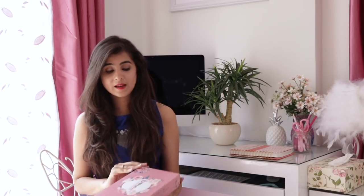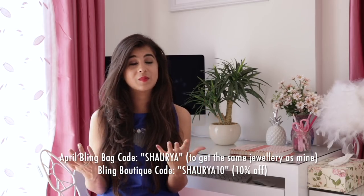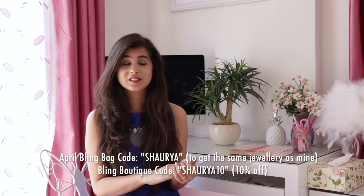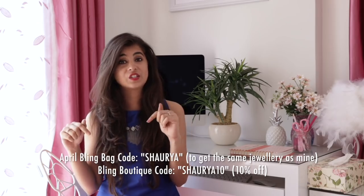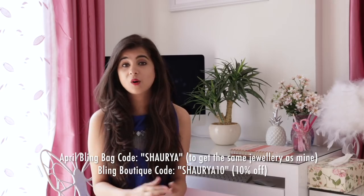So those are the outfits I've been loving, and all the jewelry I paired with them are from my Apron Bling Bag. The theme for this bling bag is 'Spring Fling' — this is how it looks. The bling bag comes with four jewelry pieces, which I've already mentioned in the lookbook, and the other two are from the Bling Boutique. If you'd like to order your bling bag or pieces from the bling boutique, you can avail certain discounts — the coupon codes are mentioned on screen.